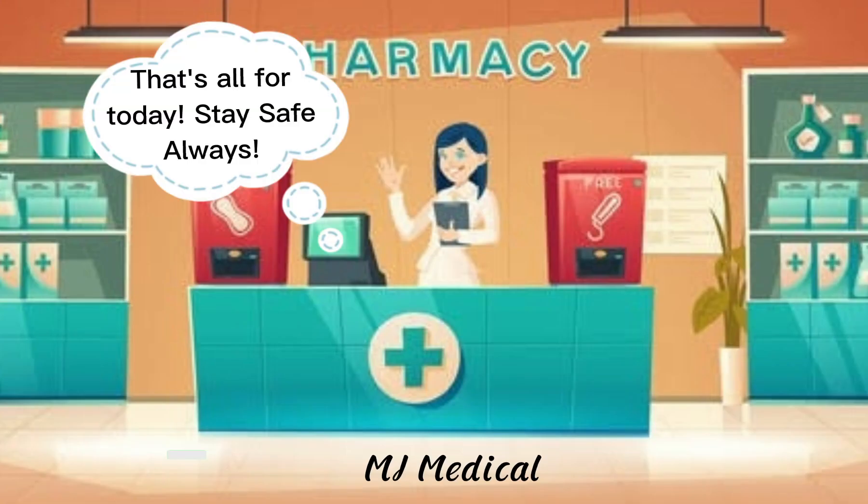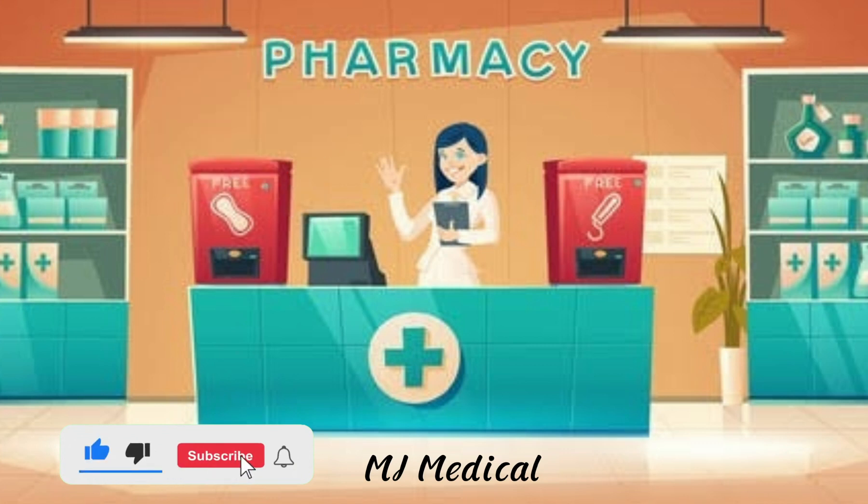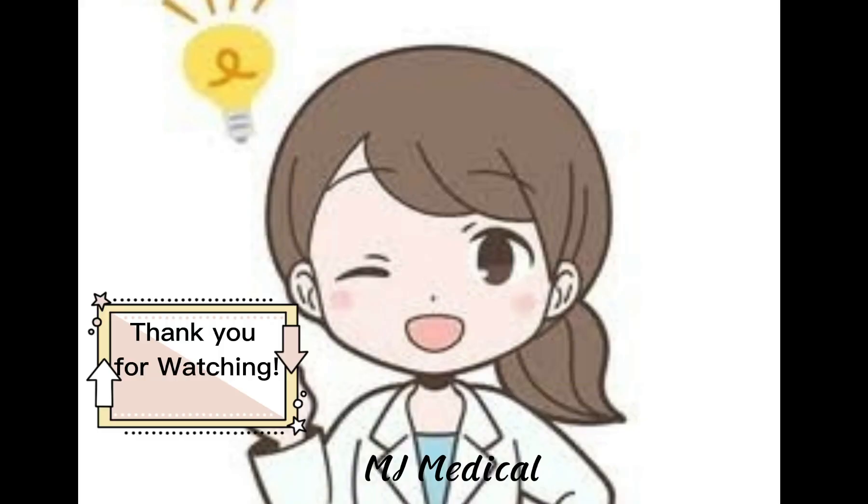That's all for today. Stay safe always. Hope you learned something. Don't forget to like and subscribe for more information. Thank you for watching.